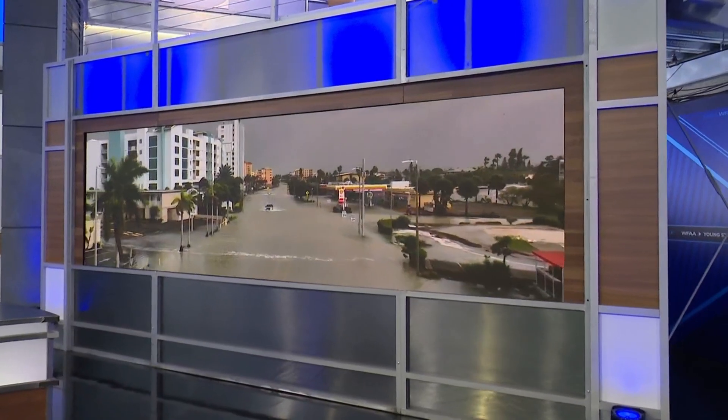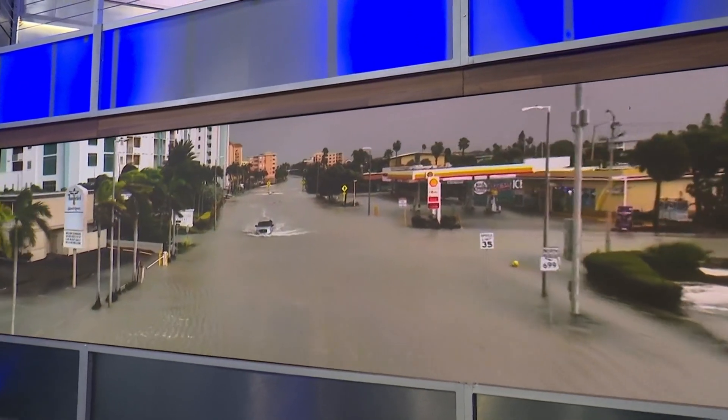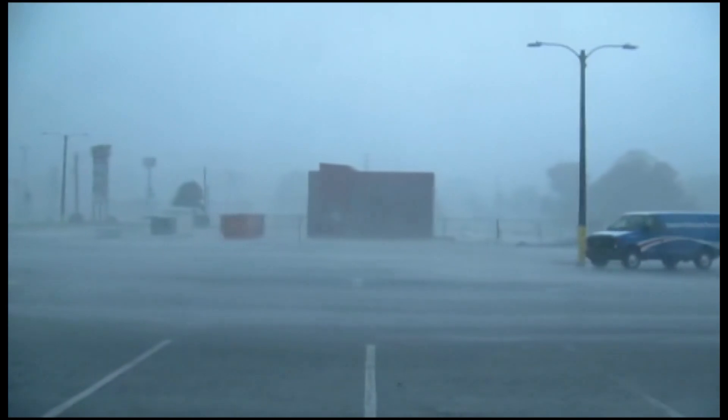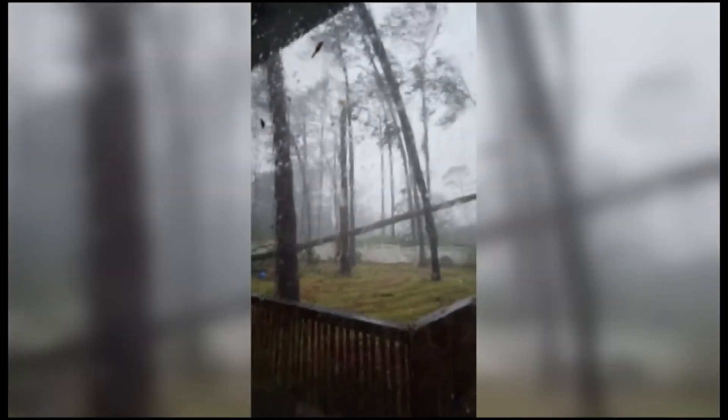The governors of Georgia and North and South Carolina have all declared a state of emergency. Big Bend is where the peninsula merges into the Florida Panhandle, and Idalia was the strongest hurricane to hit there in 127 years. The storm roared ashore with 125 mile-an-hour winds, bringing catastrophic storm surge up to nine feet high. Idalia is blamed for two crashes resulting in at least two deaths.